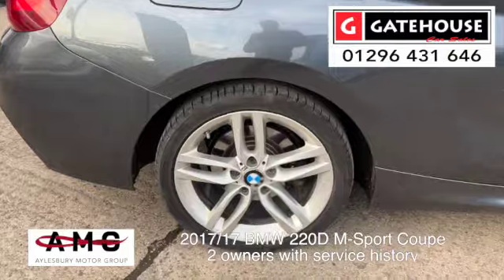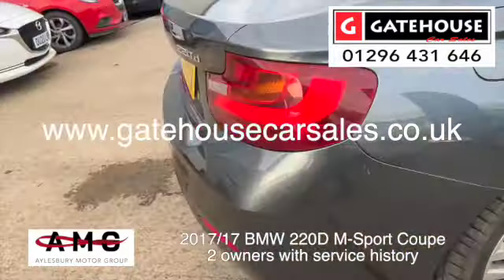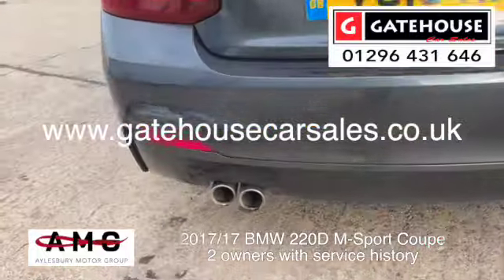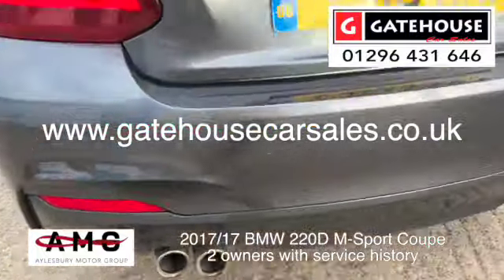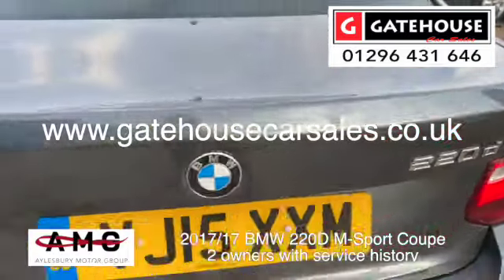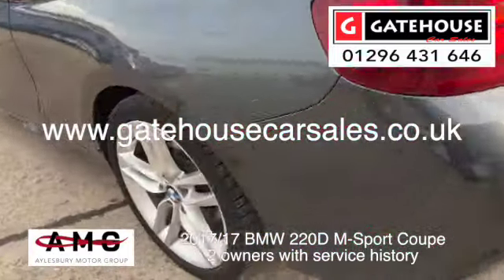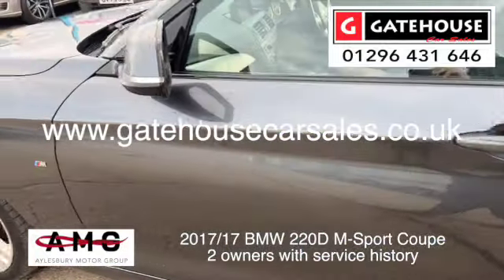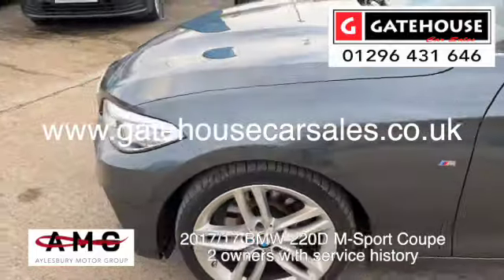Going around the back — those 17-inch alloy wheels are in good condition. Parking sensors to the rear as well. Sporty twin tailpipes on this 220D M-Sport. Clean alloys — very, very nice car indeed.